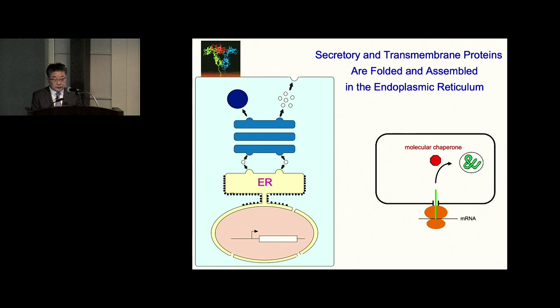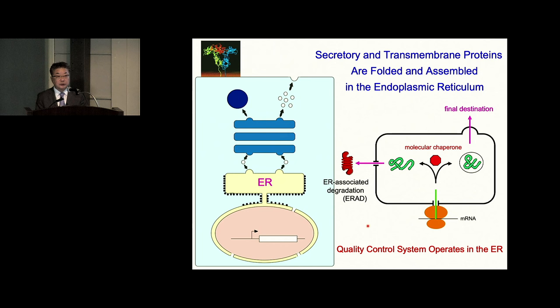Secretory proteins like growth hormone and transmembrane proteins like growth hormone receptor are synthesized at ER membrane-bound ribosomes. The ER contains a number of molecular chaperones and folding enzymes that assist productive folding of these molecules, and only correctly folded molecules are allowed to move to their final destinations. However, because cells synthesize a large amount of proteins, some are still unfolded or misfolded even after chaperone assistance. These are transferred back to the cytosol to be degraded by the ubiquitin proteasome system — a process called ER-associated degradation, or ERAD. So quality control in the ER operates via two mechanisms: chaperone-mediated productive folding and ER-associated degradation.